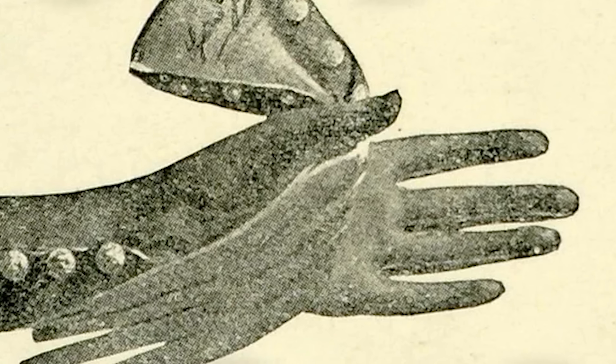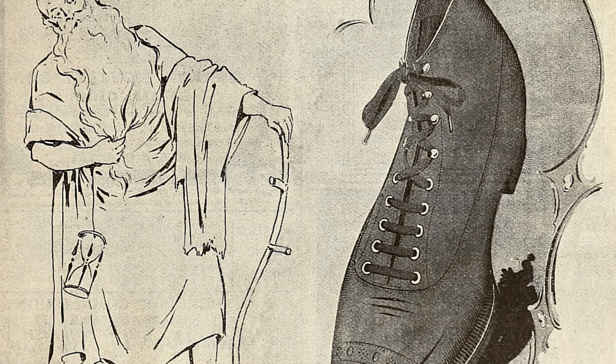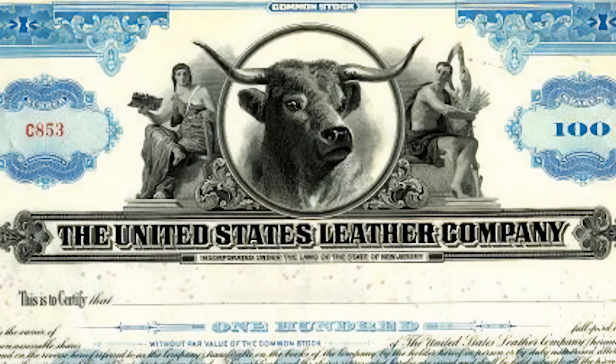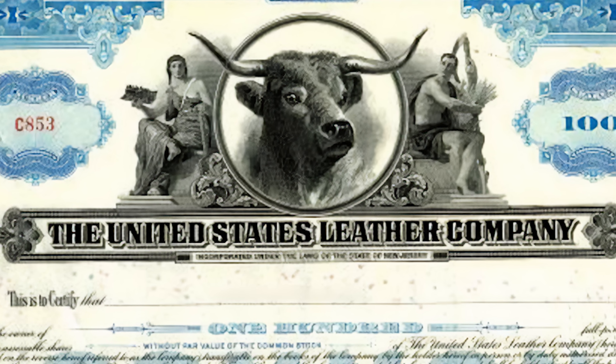During America's Gilded Age, the demand for leather products was skyrocketing — whether used for fashion, furniture, or as wall treatments, a limited supply kept prices high. In 1893, Thomas Proctor founded the United States Leather Company and created the Leather Trust. Within three years, it became one of the first companies listed on the Dow Jones, capitalized at $130 million — the modern equivalent of about $4.8 billion.